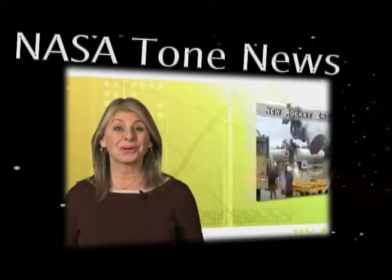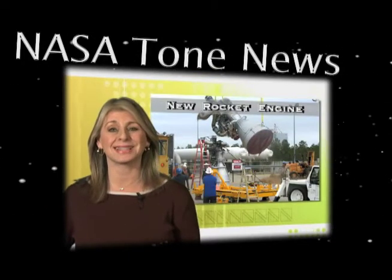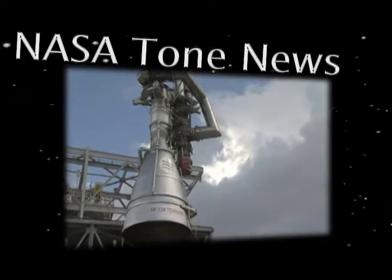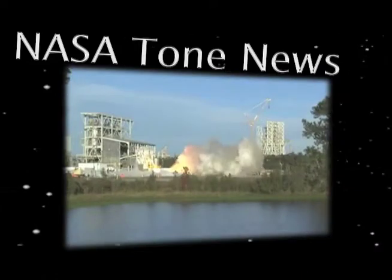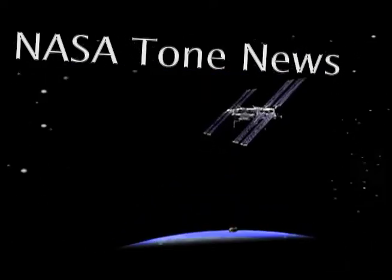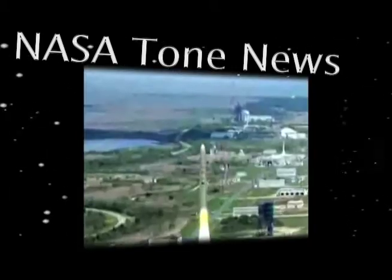Check out rocket engines on NASA Now. Earlier this month, a new rocket engine was tested at NASA's Stennis Space Center in Mississippi. This new liquid fuel AJ-26 engine will be used to power commercial cargo flights to the International Space Station on the Taurus II space vehicle.